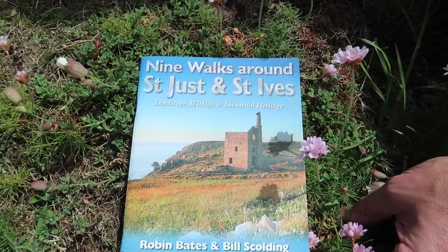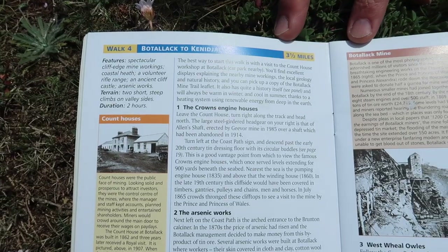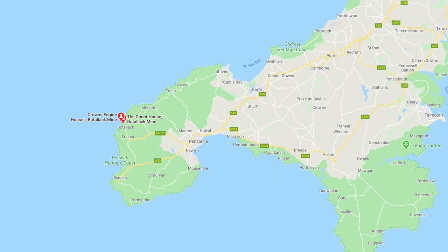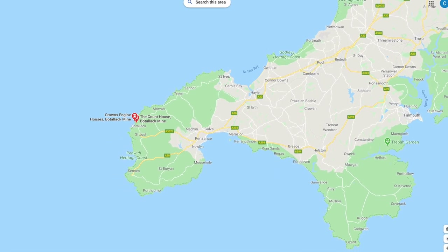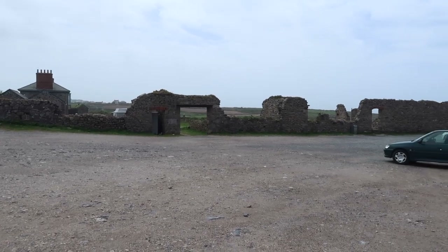Today we start our walk here at Botallack, going down the coast heading towards Land's End — though not that far. We're going to Kenidjack Valley where there's another mining works to explore. Today's walk comes from 'Nine Walks Around St Just and St Ives,' walk number four: Botallack to Kenidjack. Botallack is on the north coast of Cornwall near St Just, and we've parked in the National Trust car park.